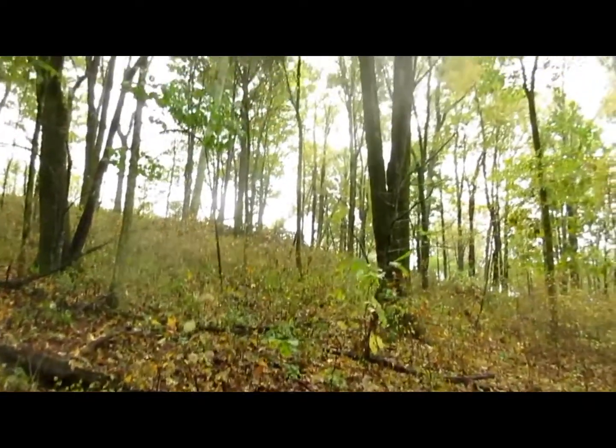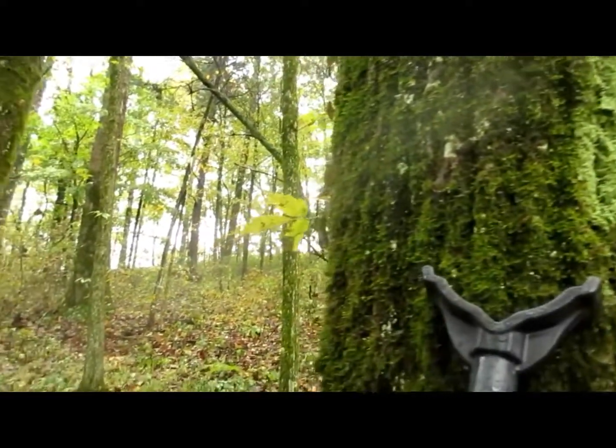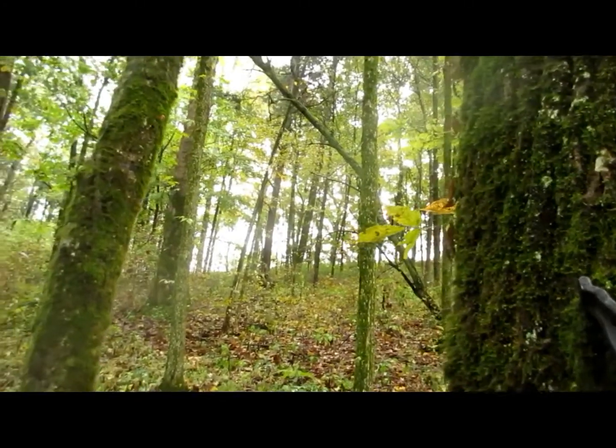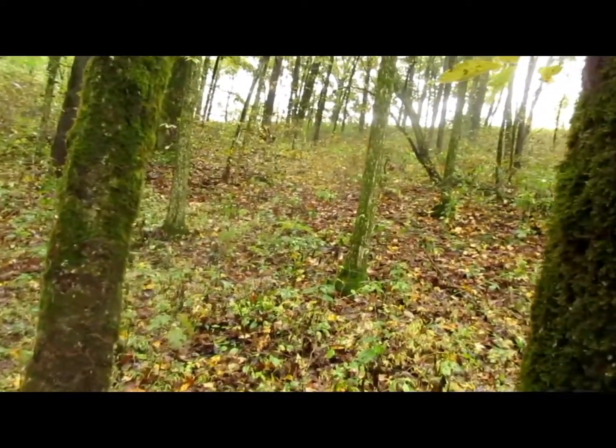We've got 3:50 now. You can hear that wind blowing. It's raining out here pretty good — it ain't drizzling now, it's raining. I'm in a place here I'm going to watch. I suspect a lot of squirrels are down low and you can't see them for the foliage still up on the ground. Weeded up — not enough cold weather.